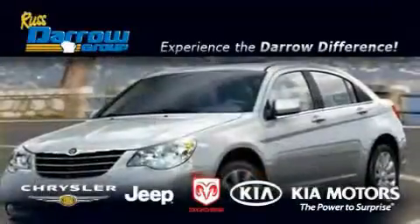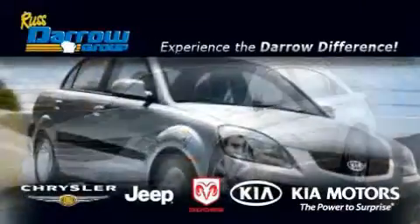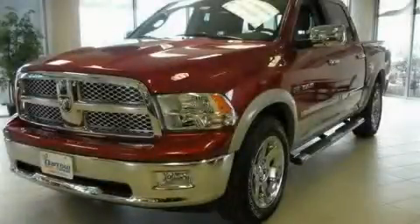Another fine vehicle offered by Rust Aero Kia Chrysler Jeep Dodge Madison. This is a brand new 2010 Dodge Ram.